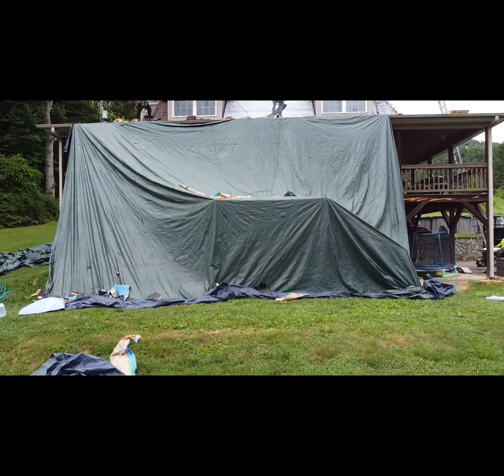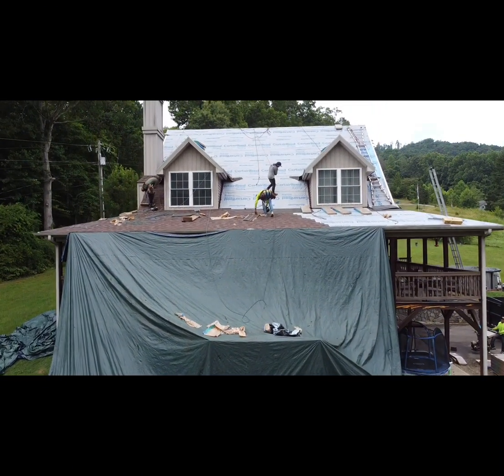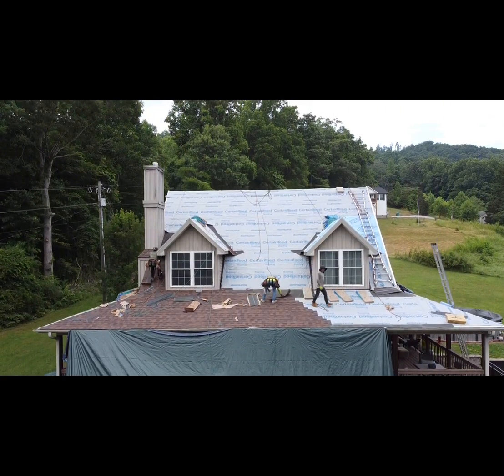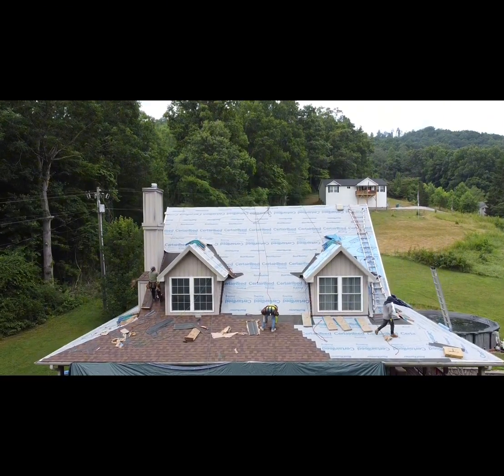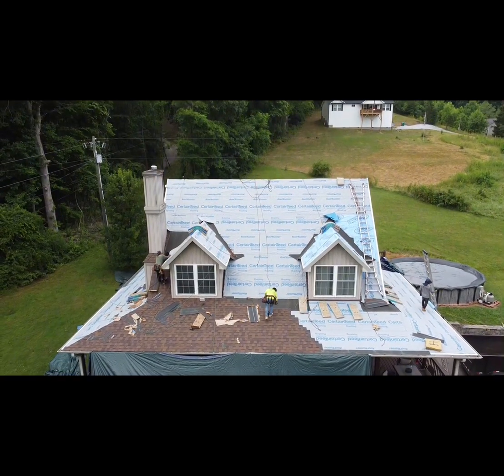Here we are during installation day. We have everything nicely covered with tarps there on the front, protecting the front steps and also around the house. We worked closely with the homeowner and they made sure that their pool was covered as well, and we have a tarp back there also.